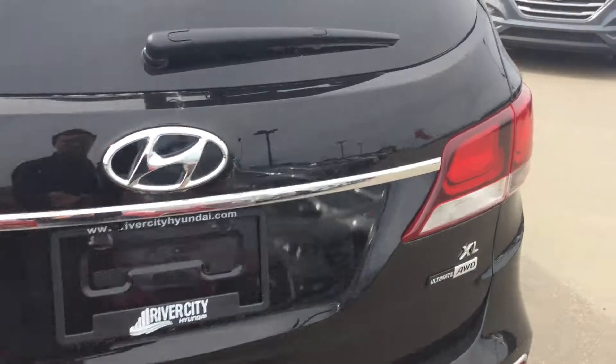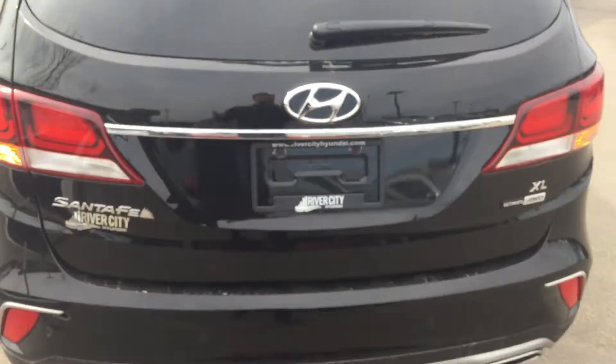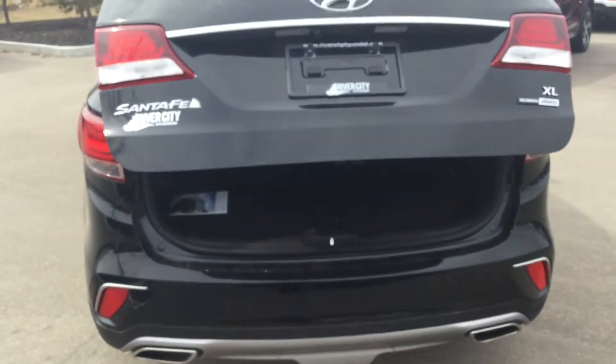Alright, coming around the back you still get that nice sporty look. Pressing open the tailgate — it is powered and it is smart, so it'll actually open automatically for you. You can notice there's tons and tons of space, and dropping your seats is really easy as well, just like this.